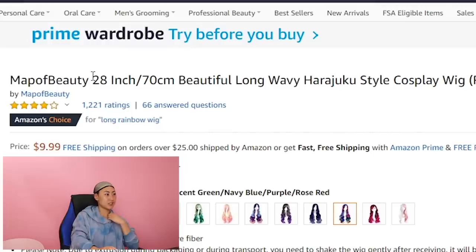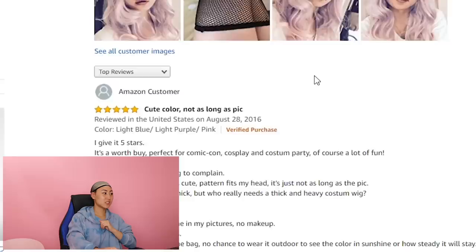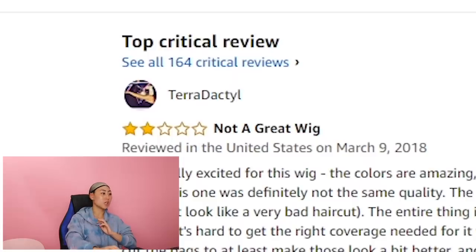It does feel soft. Next up we have the Map of Beauty 28-inch, 70-centimeter beautiful long wavy Harajuku-style cosplay wig, Rainbow. It has 4.2 stars. The top positive review is 'cute color, not as long as the photo though.' And the top critical review at two stars is 'not a great wig.' This is a really long wig. I feel like it is actually as long as they say it is.